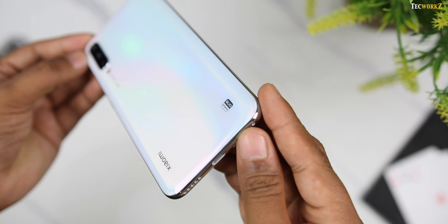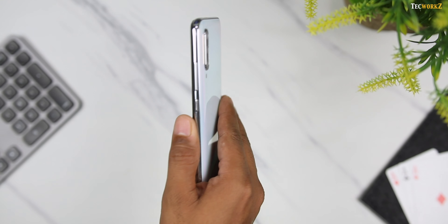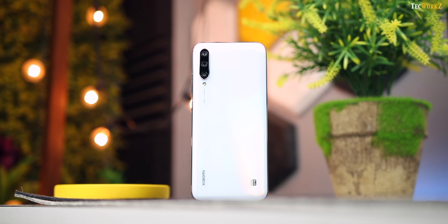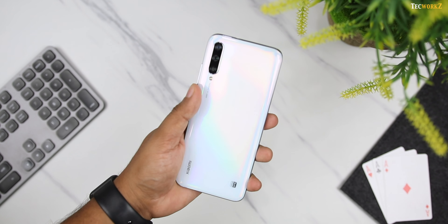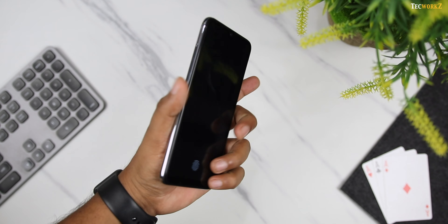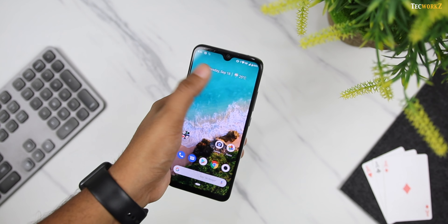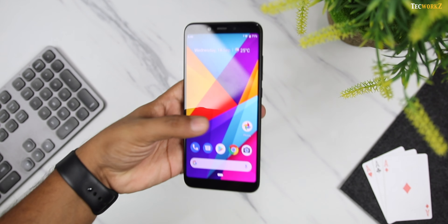Xiaomi is using Gorilla Glass 5 for protection of the front and back of the Mi A3, but it is still glass and will most definitely shatter if it takes a bad drop. So if you are planning on getting the Mi A3, make sure to use it with a good case. In terms of overall build quality, Mi A3 looks and feels much more premium than the Mi A2, and since it is narrower and has a much smaller overall footprint, it feels much more comfortable in hand — you can even use it with just one hand.